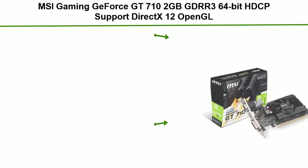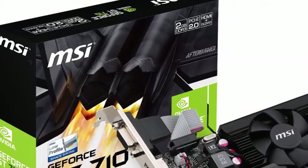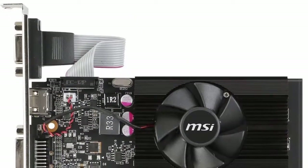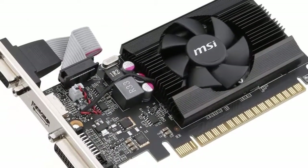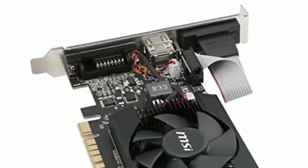Top 5: MSI Gaming GeForce GT 710 2GB GDDR3 64-bit HDCP Support DirectX 12 OpenGL 4.5 Single Fan Low Profile Graphics Card, GT 710 2GD3LP. Chipset: NVIDIA GeForce GT 710. Maximum Displays: 2. Video Memory: 2GB DDR3. Memory Clock: 1600 MHz. Memory Interface: 64-bit. 300W System Power Supply Requirement. Interface: PCI Express 2.0 x16, uses x8.